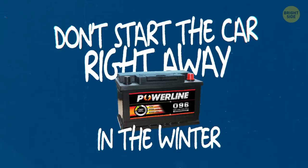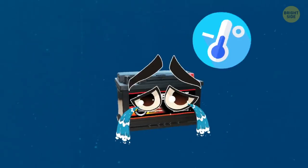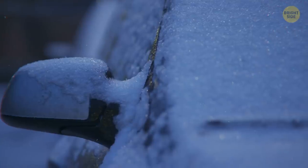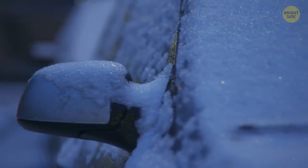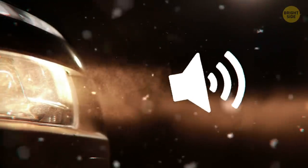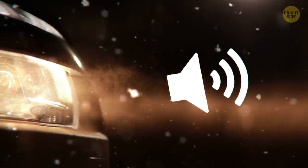Don't start the car right away in the winter. Car batteries don't really enjoy extreme cold temperatures. In fact, when the frost is extreme, it can be really harmful to your car battery if you don't warm it up first. Just turn your headlights on for a little bit, and then turn on the car engine. You can also warm it up with the radio, and listen to some music to make the waiting more enjoyable.